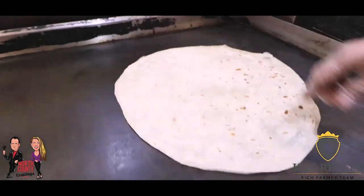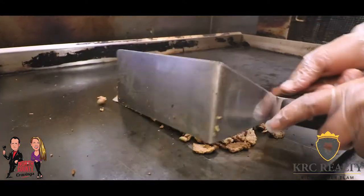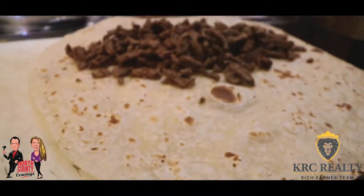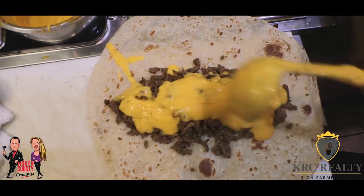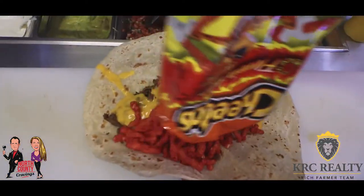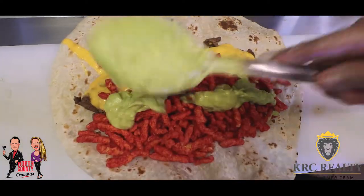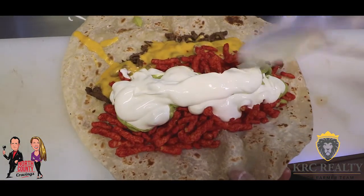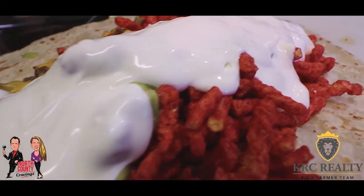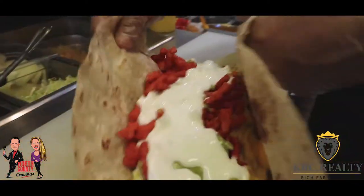With the 16-inch fire tortillas, we marinate the carne asada — it's about maybe a pound per burrito. After we warm up the tortilla, we put the meat on top of the tortilla. Then we put some nacho cheese in there, then about half a bag of hot Cheetos, guacamole, and then some sour cream. And then we wrap up that burrito.